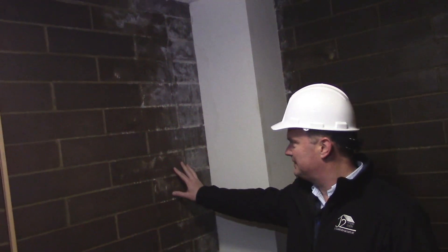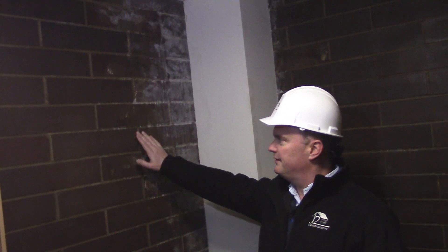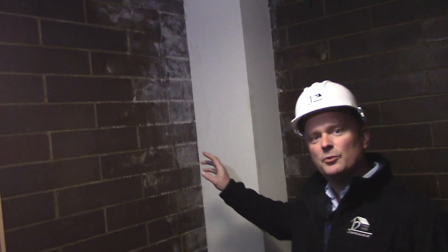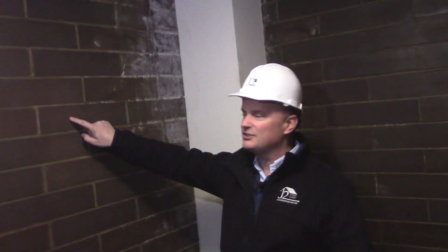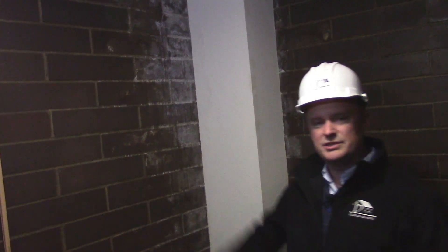You can see this — it's called efflorescence. It's the salt coming through the brick and through the mortar, the cement mortar joints. What many people think is that the brick is waterproof, but actually it's not. When you look real closely at the brick, you'll see holes — it's kind of porous — and of course the mortar is porous in itself.